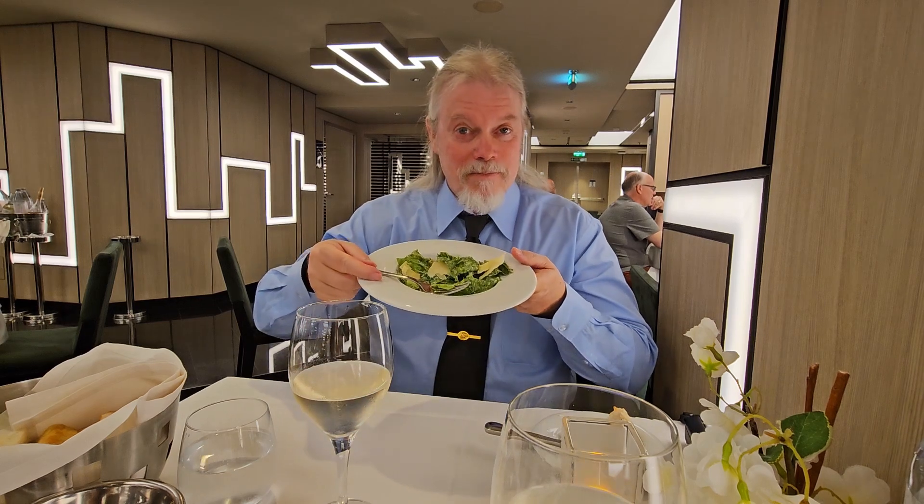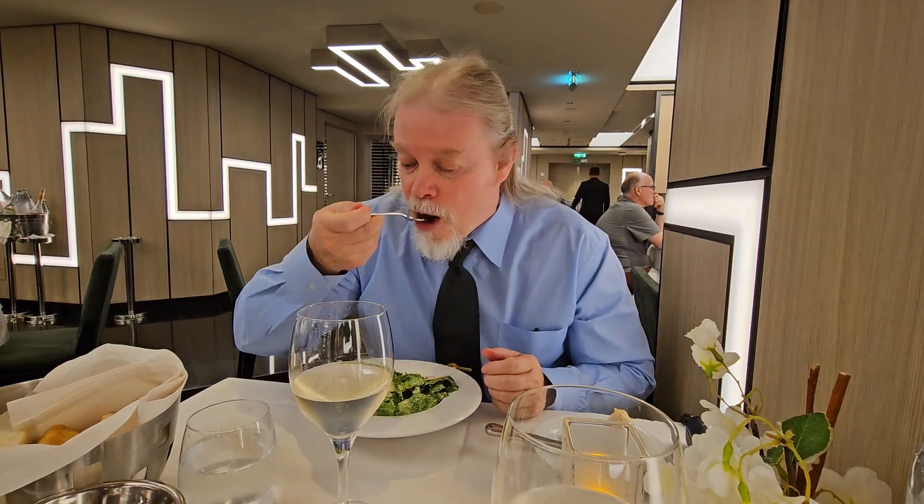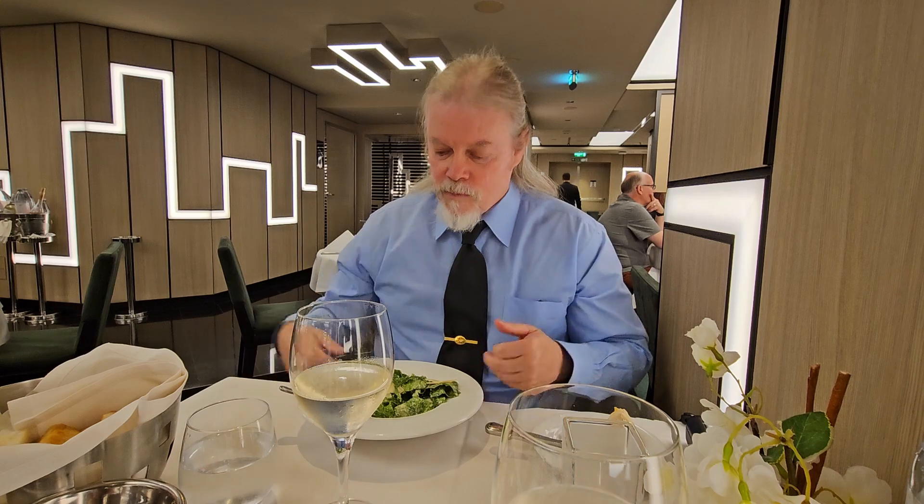For the starter tonight, we have the Caesar salad, made a little differently than what we're used to in America — big giant cheese slices. It is good. And we also have the gluten-free eggplant parmesan.